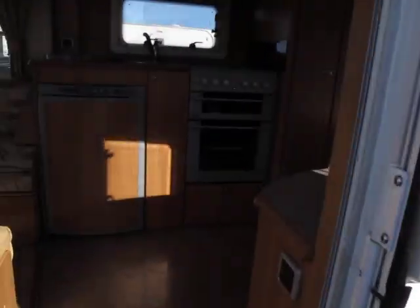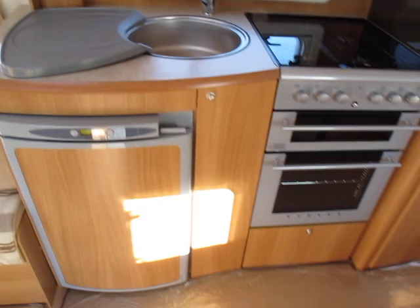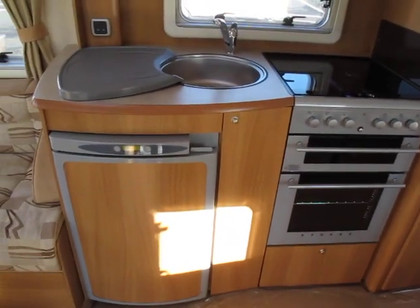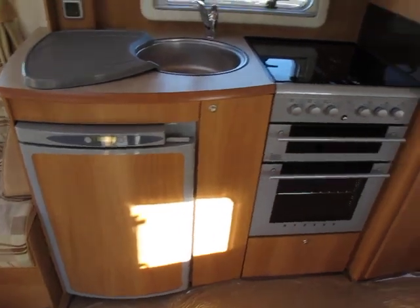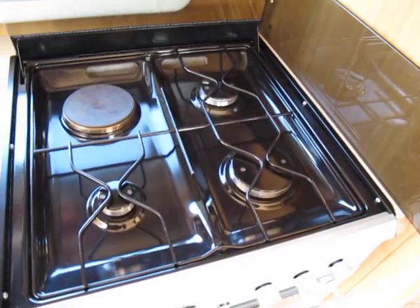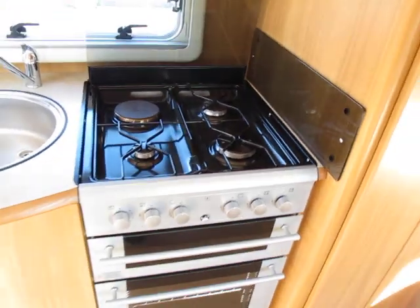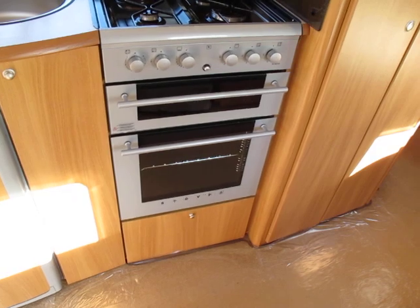As we step inside we have the galley area in front with sink, hot and cold and fridge underneath. The cooker has three gas rings and one electric with grill and oven underneath.